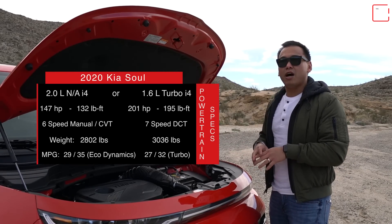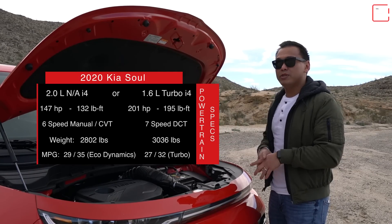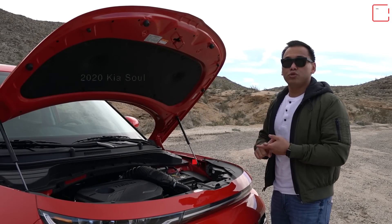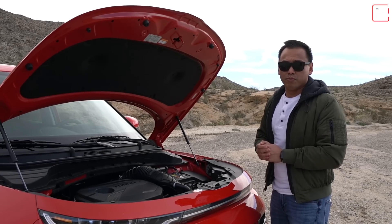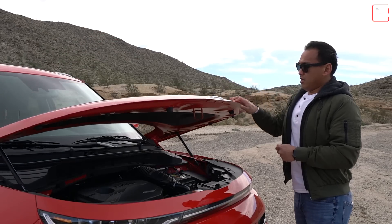As this one sits, it weighs around 3,100 pounds. Kia was actually able to reduce the weight of this vehicle between 200 to 300 pounds depending on the trim level. Let's get it out on the road and see how this turbo model performs. That's a pretty aggressive start after that initial hesitation. So we are driving the 2020 Soul with the 1.6-liter turbo.